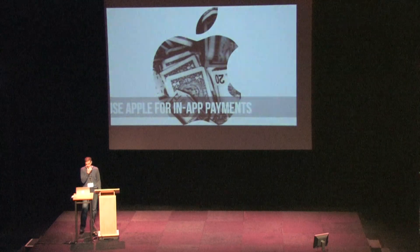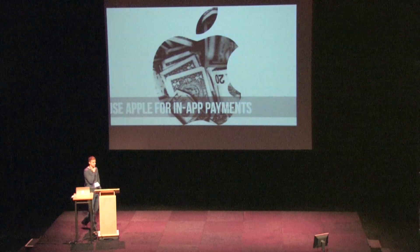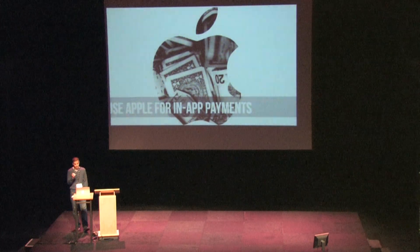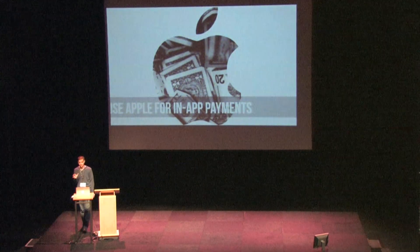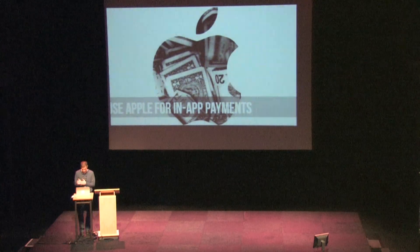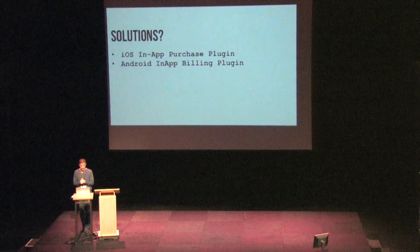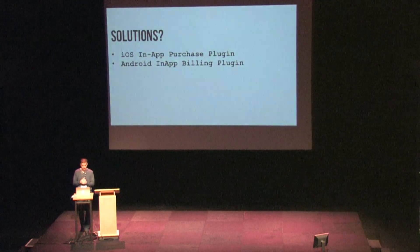If you're taking in-app payments, whatever you do, do not try and take somebody's money without using Apple's in-app purchasing API. If you try and use PayPal or any other payment service, there's just no way Apple is going to approve you. You're coming between Apple and their money — that's just never going to happen. There are plugins for this, however — the iOS in-app purchase plugin and Android has its own in-app billing plugin.